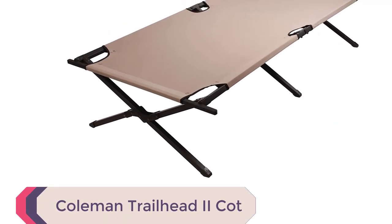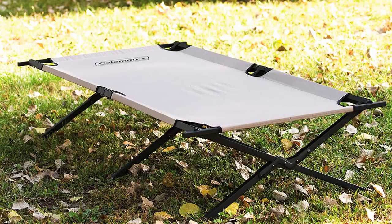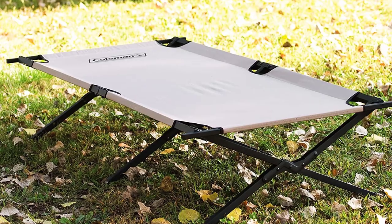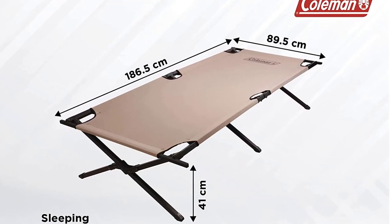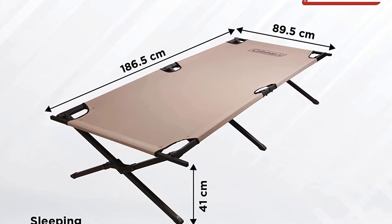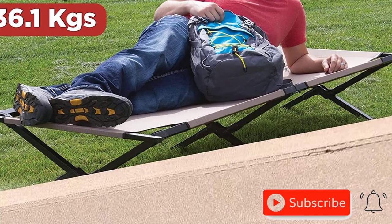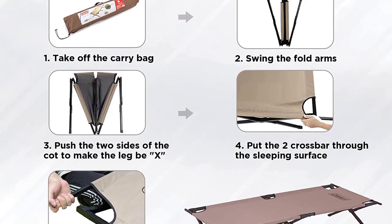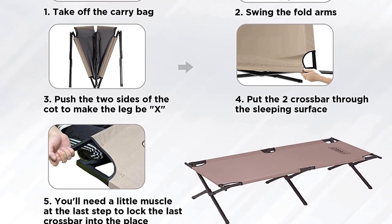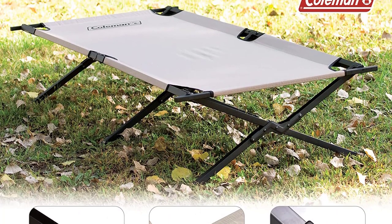Number 5: Coleman Trailhead 2 Cot. Introducing the Coleman Trailhead 2 Cot, the ultimate camping companion for 2023. Sleep comfortably and forget about rough or cold ground with its elevated design. Built to last with a strong crossbar steel frame, it supports up to 300 pounds and can accommodate individuals up to 6 feet 2 inches tall. Portable and convenient, it folds down to fit in most car trunks. Embrace its military-style design with an extra-wide sleeping surface for added comfort. Rest easy knowing it comes with a 1-year limited warranty.